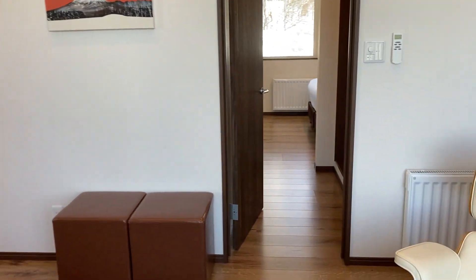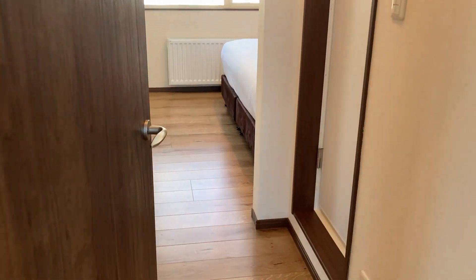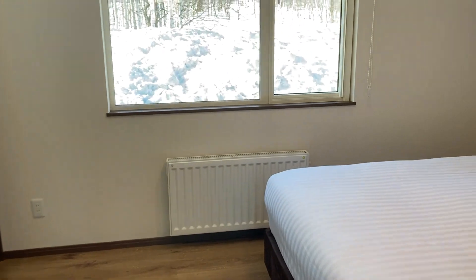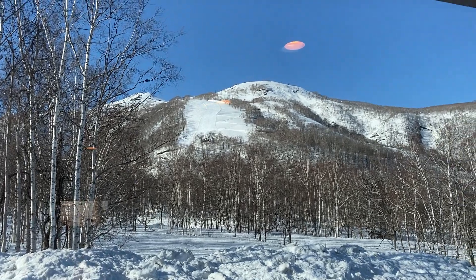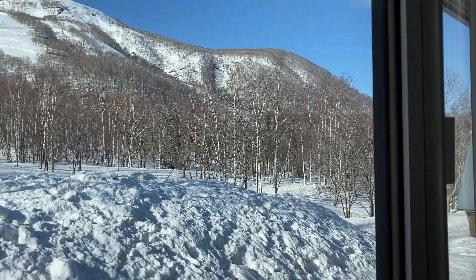As we walk towards the master bedroom, you can see on the right there's the bathroom. There's a theme throughout this apartment — it's very bright and again with incredible views of the ski slopes, where the Olympics is going to be held, and the forest and wooded area.